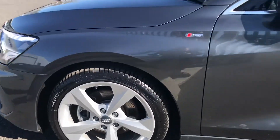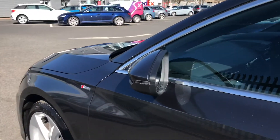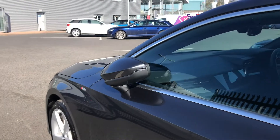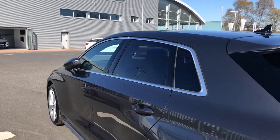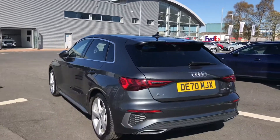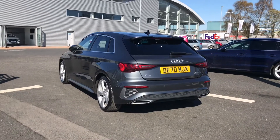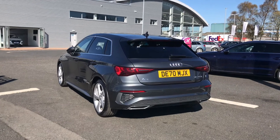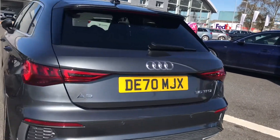You do have the S line badging on the side giving a sporty look, alongside the door mirrors which do fold in when the vehicle is locked, making sure they don't get damaged when parking in any of those tighter spaces. The privacy glass to the rear and rear side windows gives a really sporty look to this Sportback, and so do the eye-catching dynamic rear indicators which are a fantastic feature to have.